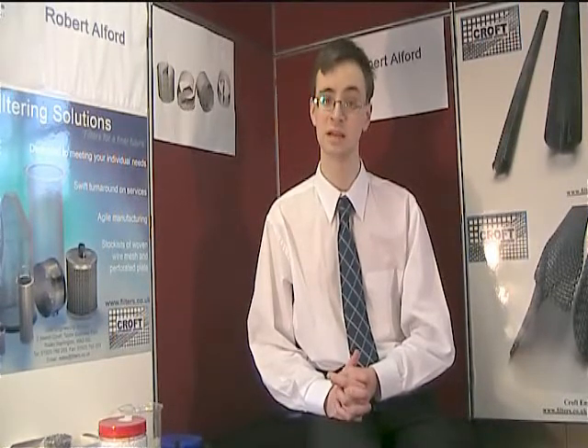Dixon Rings were originally invented by Olaf George Dixon in 1946. Initially the manufacturing method was very laborious and they could not be produced in sufficient volume. However, Croft Engineering Services have pioneered a new manufacturing method, allowing production of Dixon Rings at one per second per machine.